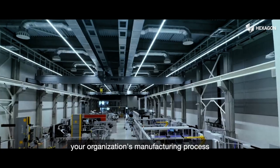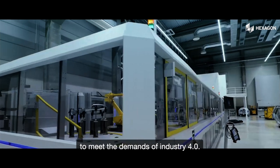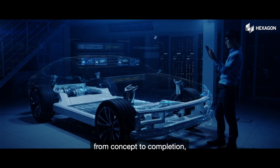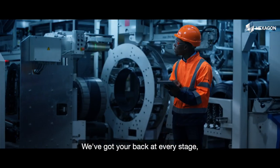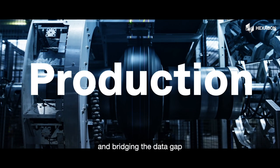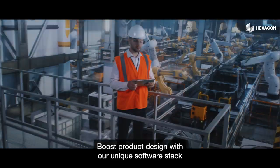It's time to give your organization's manufacturing process the efficiencies, intelligence, and flexibility to meet the demands of Industry 4.0. Hexagon solutions overcome manufacturing challenges from concept to completion, resulting in better products. We've got your back at every stage, linking solutions for greater success and bridging the data gap between product quality control and in-process quality assurance.